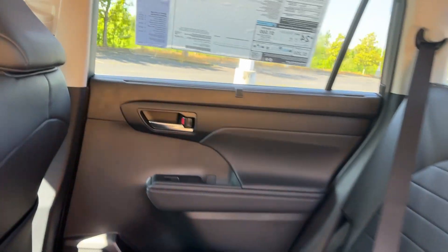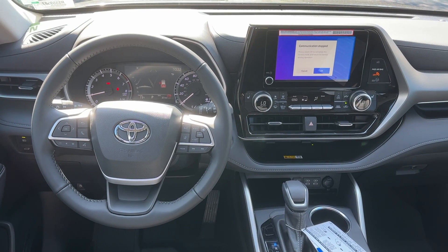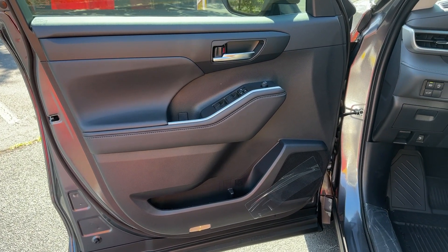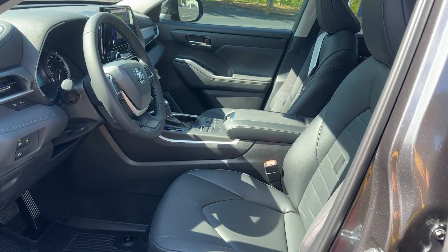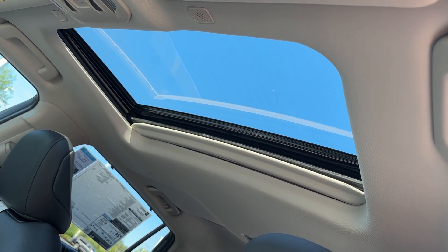keyless entry, backup camera, fog lamps, power liftgate, power passenger seat, satellite radio, heated mirrors, steering wheel audio controls, and alarm. Whether you need a spacious cargo hauler or a refined road trip cruiser, this Highlander is ready for the task.